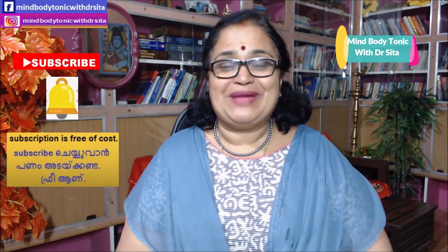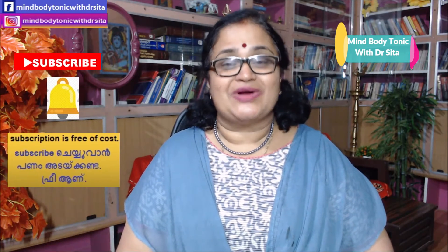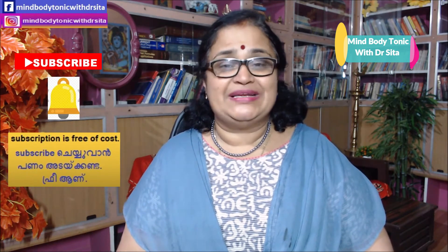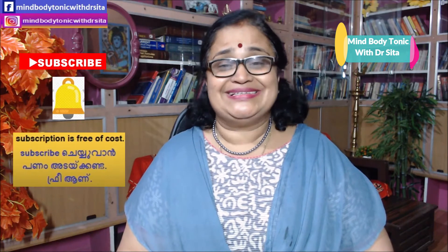Hello everyone, welcome back to Mind Body Tonic. This is Dr. Sita with you again. A few decades ago, diabetes mellitus, hypertension, and other such diseases were all seen in people over the age of 50 or so. But these days the scenario is very different — many youngsters are suffering from all these illnesses due to various lifestyle factors: lack of exercise, dietary imbalance, stress both at the workplace and in the family, and various hormonal imbalances in women.